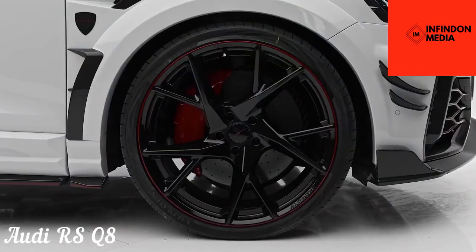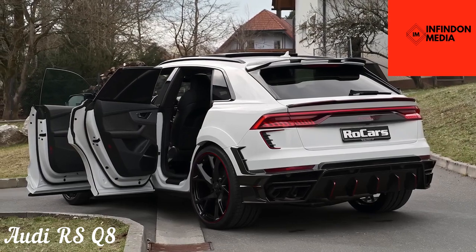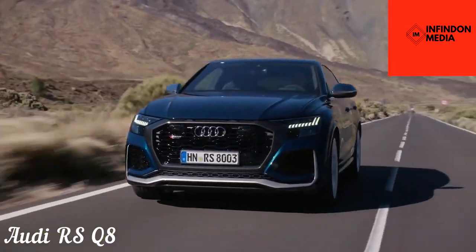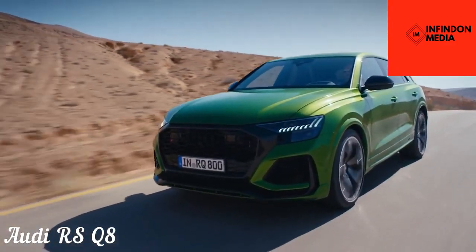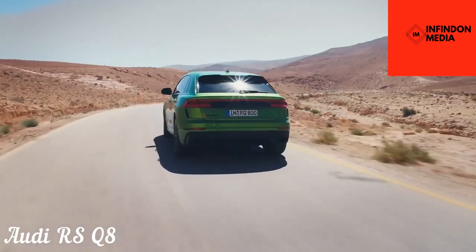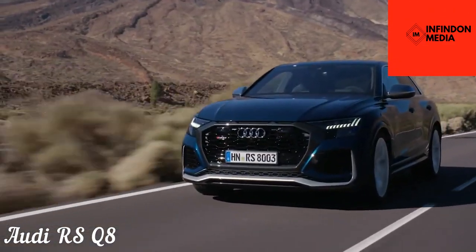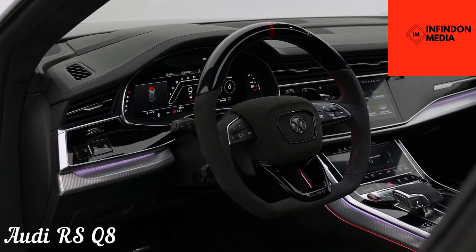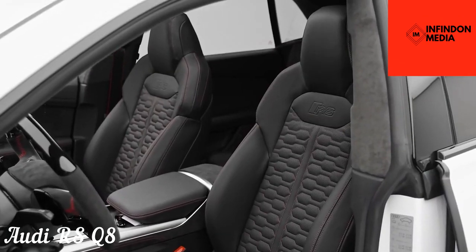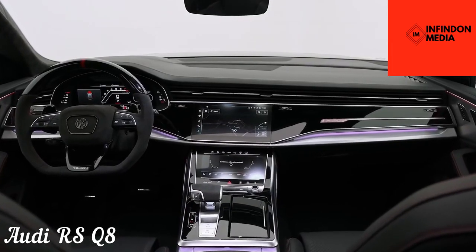The Audi RS Q8 may not be a sports car, but it is the most well-equipped all-round Audi you can get your hands on. Surprisingly, it shares the same platform as the Lamborghini Urus under the skin, which is why it makes sense to rank it just under the Urus. The cosmetic changes on the RS Q8 make it more aggressive than the standard Q8, and the handling and performance characteristics have also been improved quite significantly. This sporty theme continues in the interior, which is lined with contrasting stitching and driver-oriented controls.